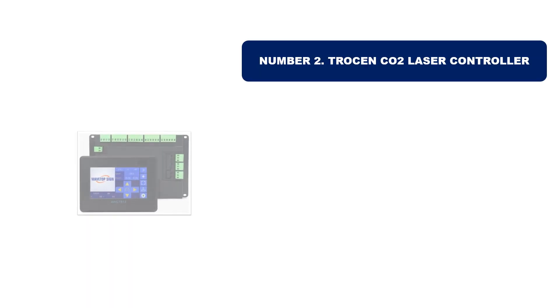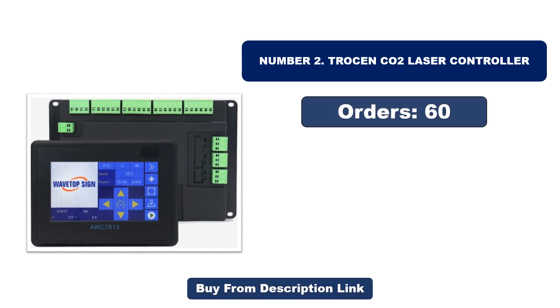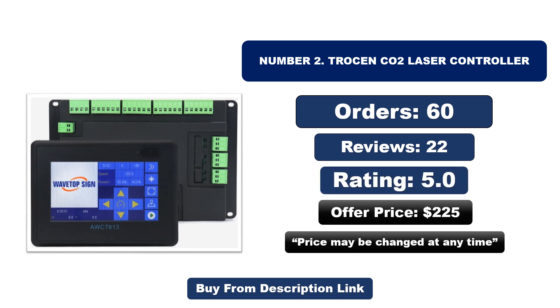Number two: Trocen CO2 Laser Controller. It is another most popular and best-selling product. Orders, reviews, rating, and price are listed, but price may be changed at any time.